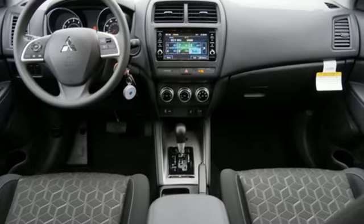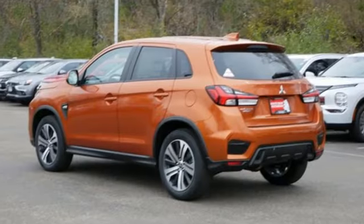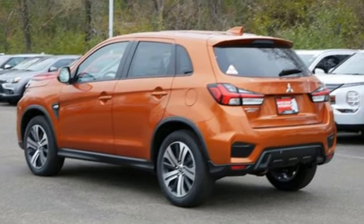Get into something different. Mitsubishi has what you're looking for. You'll never know until you try. Test drive it today.